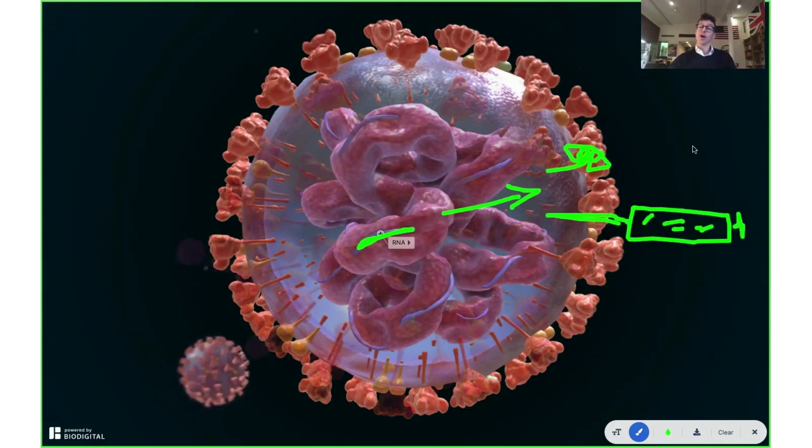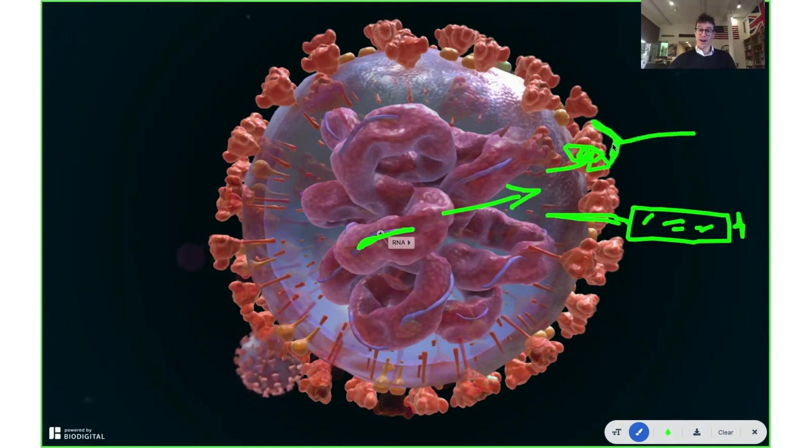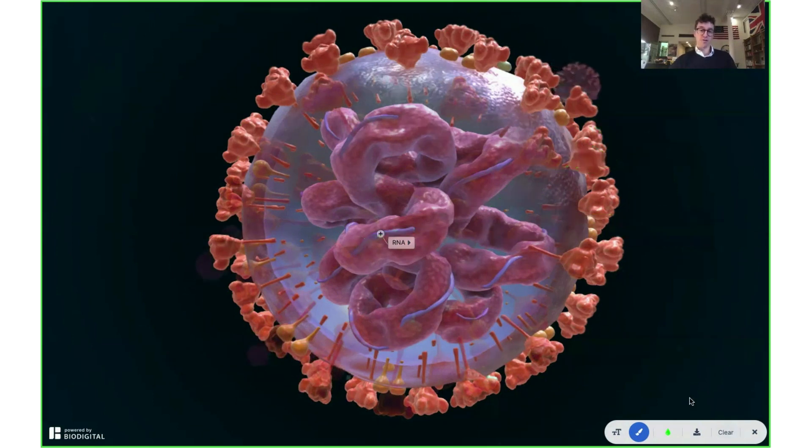Then you get that immune response where the body recognizes these spike proteins as foreign and creates antibodies — here's my rudimentary drawing of an antibody — which then connects to them and helps the body recognize this virus as foreign. Therefore, in the future, it'll recognize the coronavirus as foreign straight away so that it can't attack our cells. That's Pfizer and Moderna, and I should mention that these are about 95% effective against coronavirus.